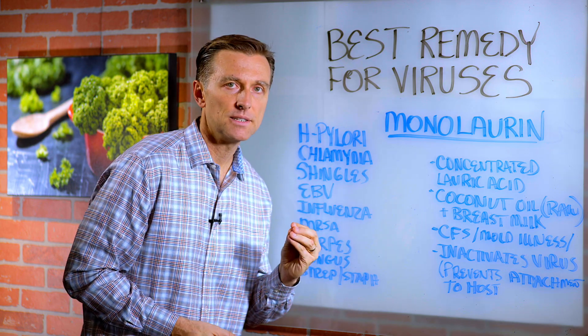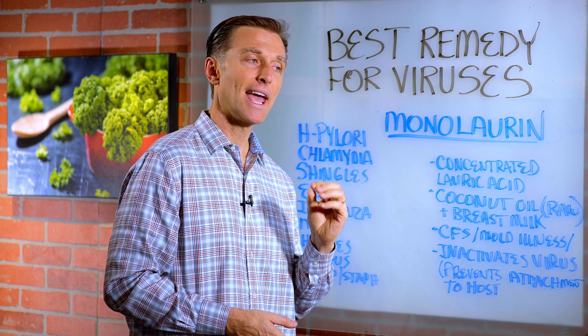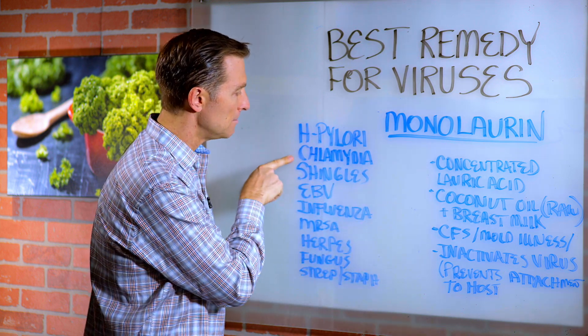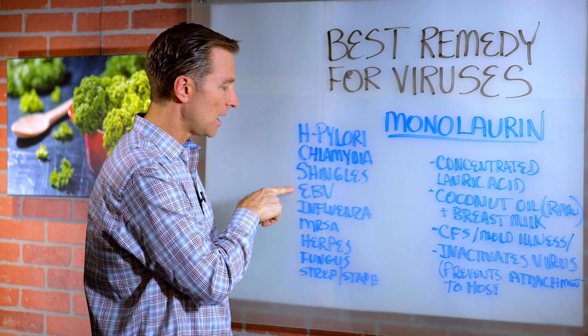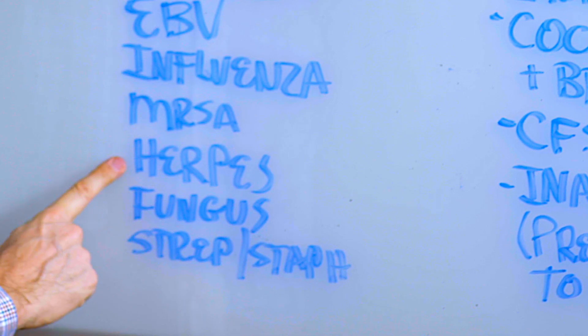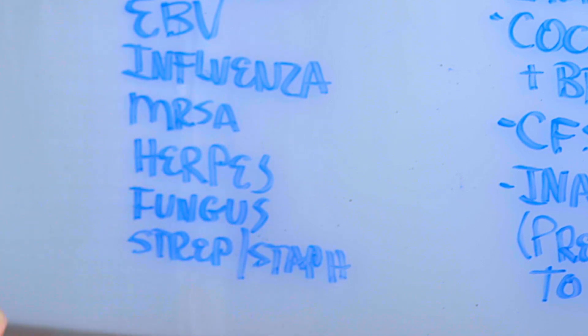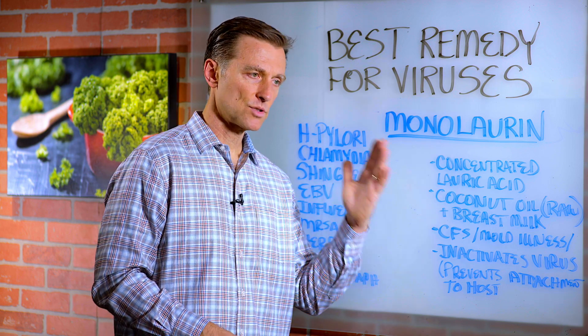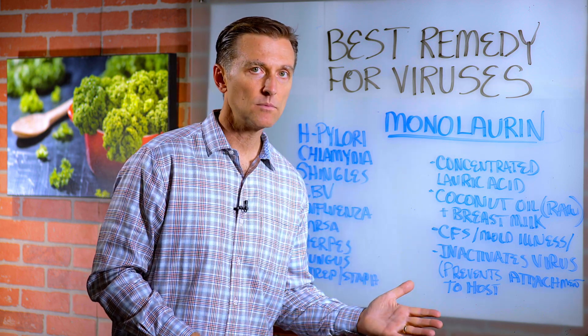It's very effective against a lot of different viruses and even bacteria: H. pylori, chlamydia, shingles, Epstein-Barr virus, influenza (which is the flu), MRSA, herpes, fungus, staph, and strep. So you can look at it as a broad spectrum antibiotic, but an antiviral as well.